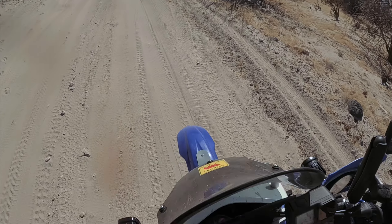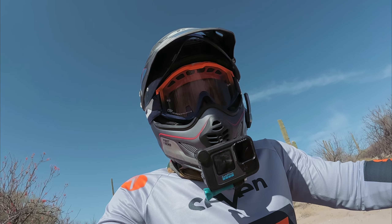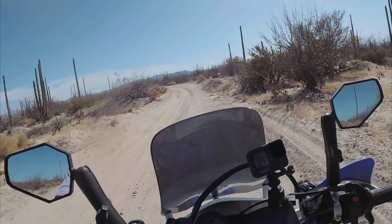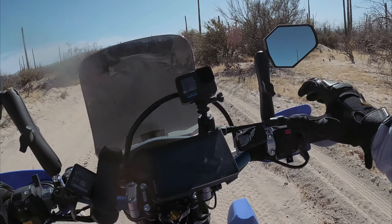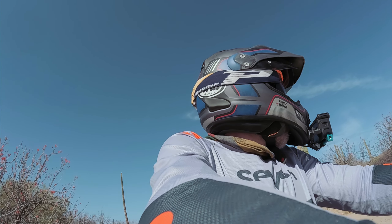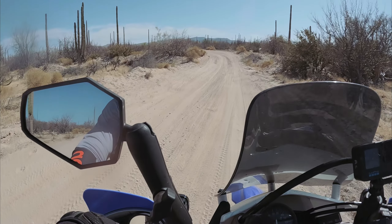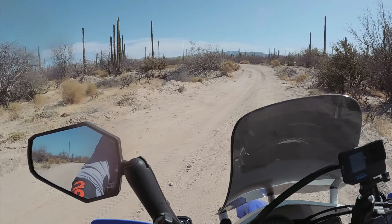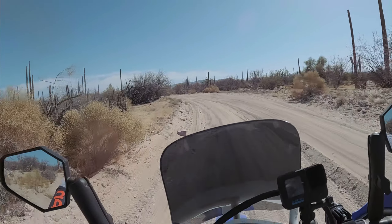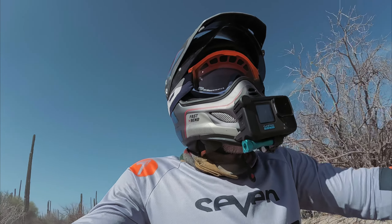I've come about 10 miles since where I fell and spent forever getting the bike back up. This is what we're dealing with. Still no sign of Tom. I don't know what the hell happened. I can see his tire tracks through here, so I know he came through. It's a weird mix of sand and rocks and a little bit of everything.